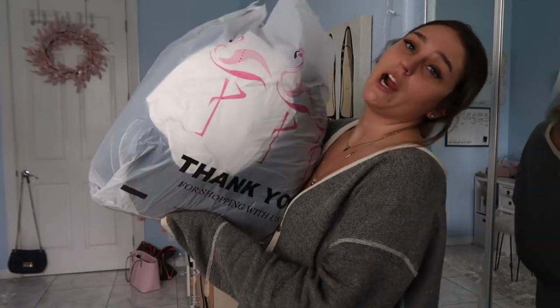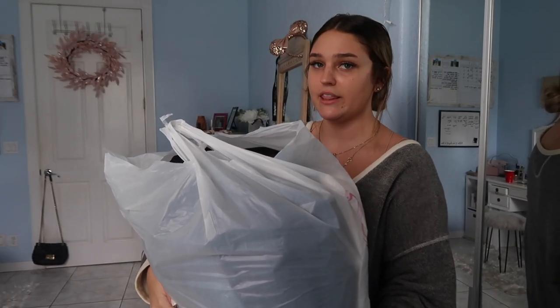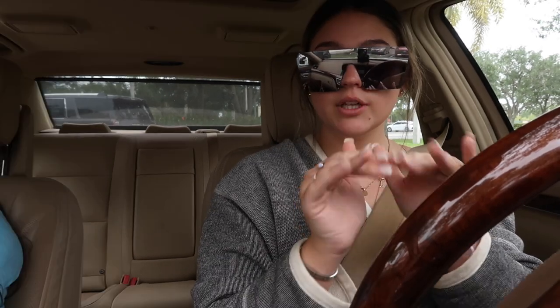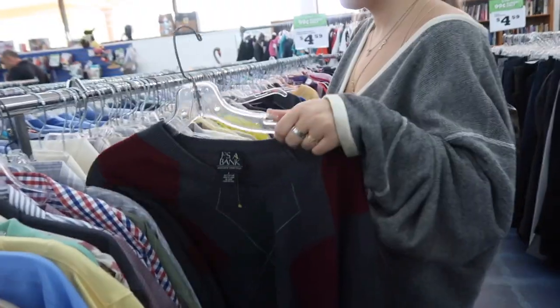That's basically all I got at Urban Outfitters because that's all I really liked there. Moving on, we went to three different thrift stores — two Goodwills and then one random thrift shop. We're at the first Goodwill right here, so we're gonna walk in and see if we can find anything, and if we can't find a lot here we can always go to another one.